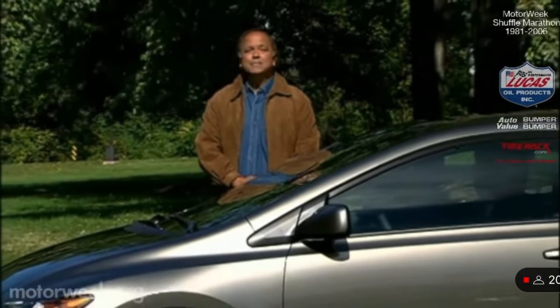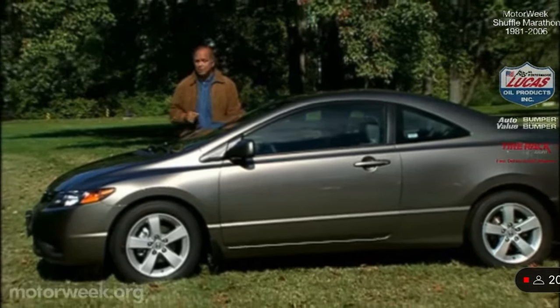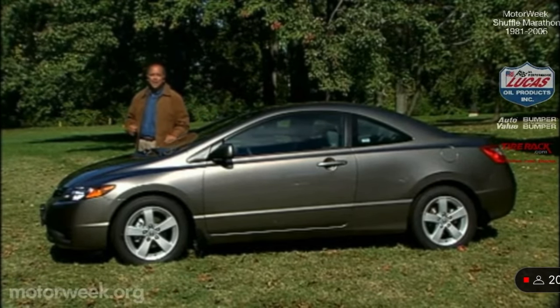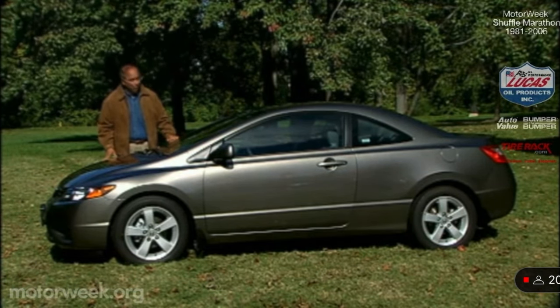The Honda Civic is the best-selling small car in the land. It's popular with everyone from economy-minded commuters, to growing families, to the new generation of hot rodders. Honda designers expect this all-new 2006 Civic to easily maintain and even expand that popularity. Let's see if we agree.